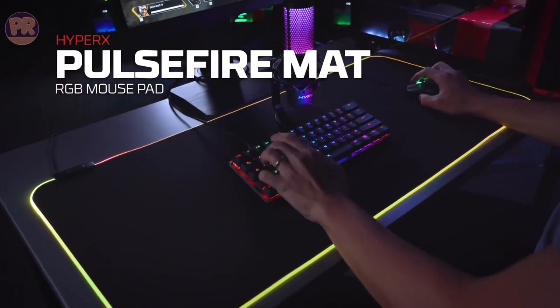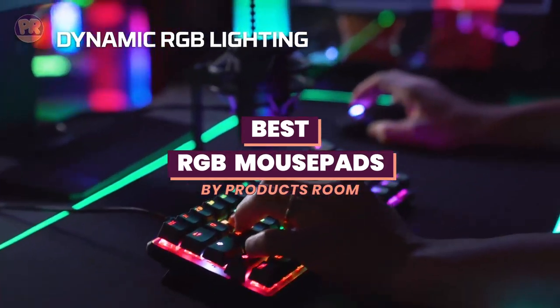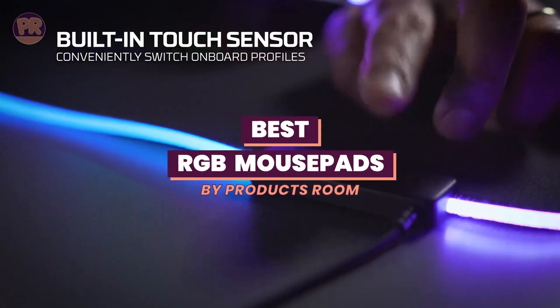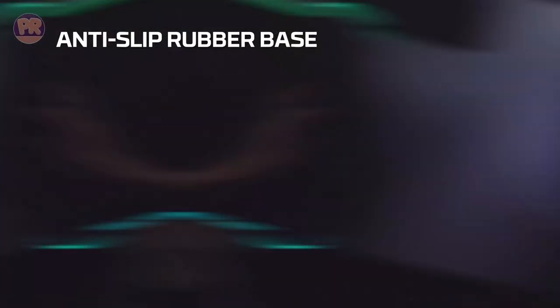What's up guys, welcome to Products Room. Throughout this video, we'll be exploring the top picks for the best RGB mousepads on the market. From customizable lighting effects to smooth and precise tracking, these mousepads are designed to take your gaming experience to the next level.